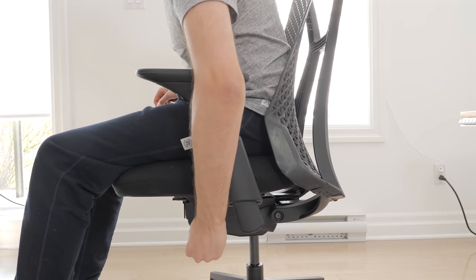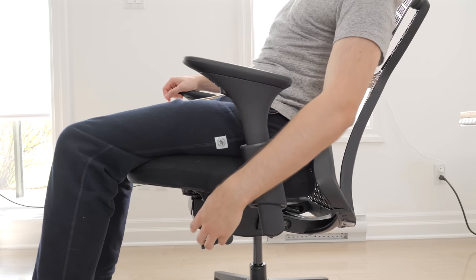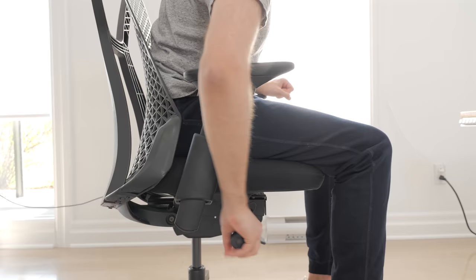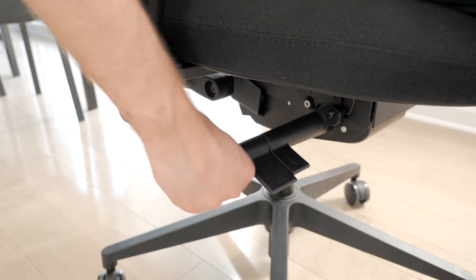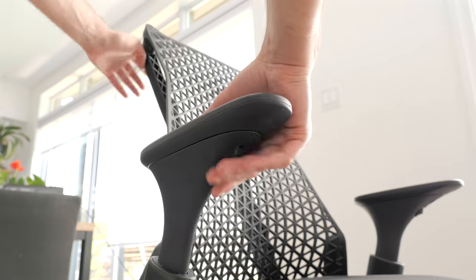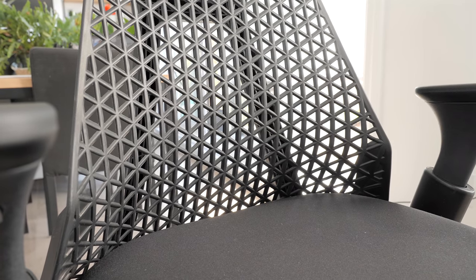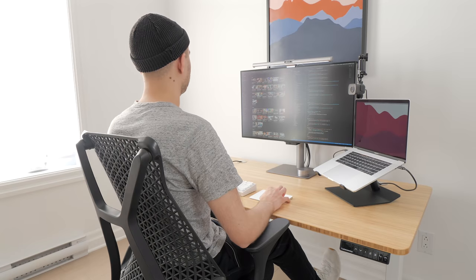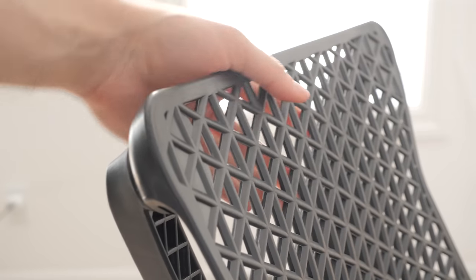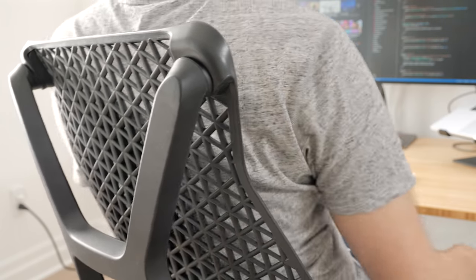For adjustments: the left handle locks the backrest in place at different positions — though locking it mid-recline feels a bit odd. The right handle is multipurpose — a knob slides out to adjust backrest tension, there's a paddle for seat depth, and another for seat height. The armrests only adjust in height — no width or depth adjustments like the Branch chair — and there's no adjustable lumbar support. Both my girlfriend and I found this chair quite comfortable out of the box. The backrest flexes like a rubbery material, molds to the shape of your back, and allows for a bit of movement during the day.